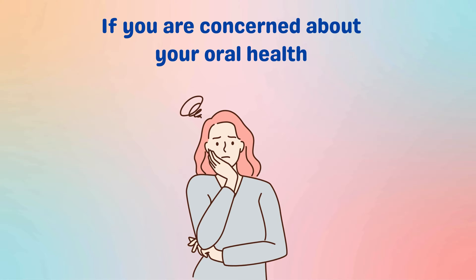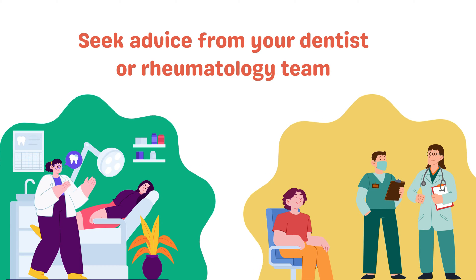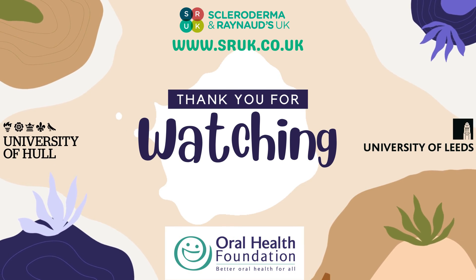If you are concerned about your oral health, your dentist or rheumatology team should be able to offer you advice. They can provide information about the impact of medicines or diet on oral health and scleroderma, and they can advise on practical methods of adapting your oral care routine and managing risk factors. Thank you for watching.